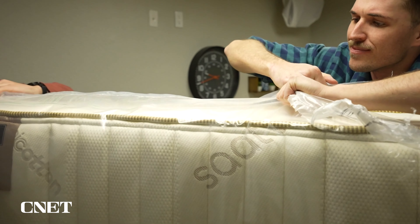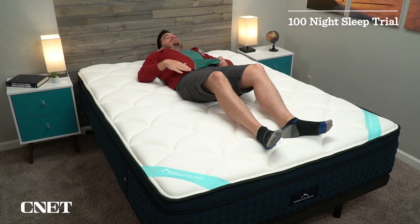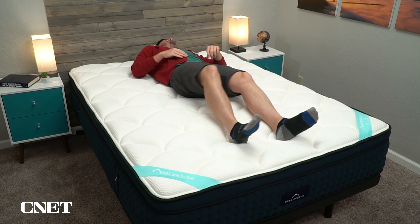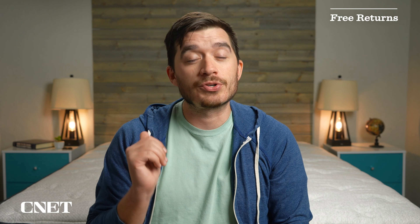Once the mattress arrives at your door, your trial period begins. You get at least a hundred nights, often longer, sometimes up to an entire year, to sleep on the mattress at home to decide if you like it and it suits your needs. If you decide within the brand's respective trial window that it's just not for you — not supportive enough or durable enough for the long term — you can return it and get a refund. Most of them will have completely free returns, though some have a very small return fee.